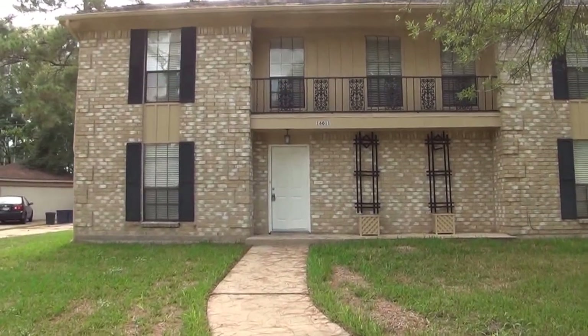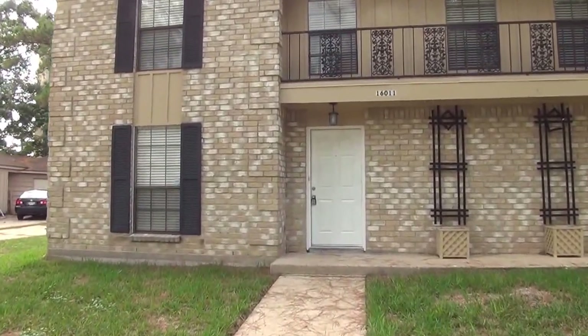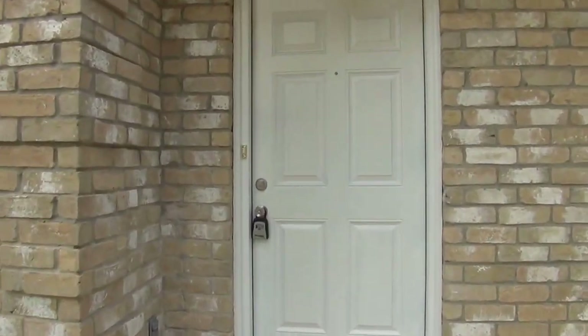This is a four-bedroom, or it could be a three-bedroom with an optional study. Two and a half bath. Square footage is roughly 2,382 square feet. We got all brick exterior here in the front. Let's take a look inside.